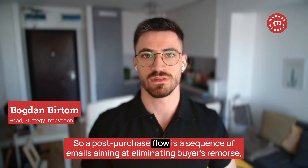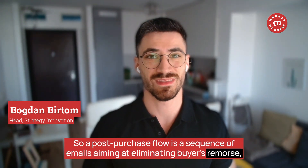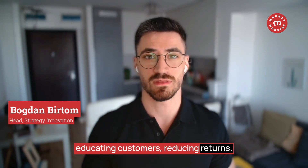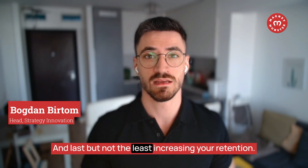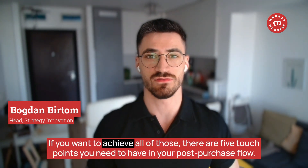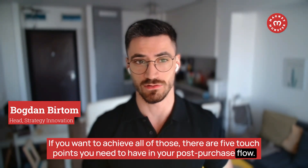A post-purchase flow is a sequence of emails aiming at eliminating buyer's remorse, educating customers, reducing returns, and last but not least, increasing your retention. If you want to achieve all of those, these are the five touchpoints you need to have in your post-purchase flow.